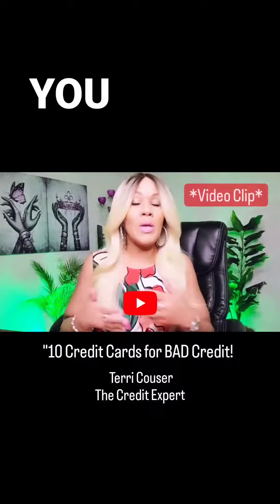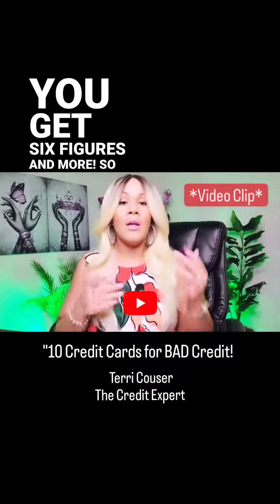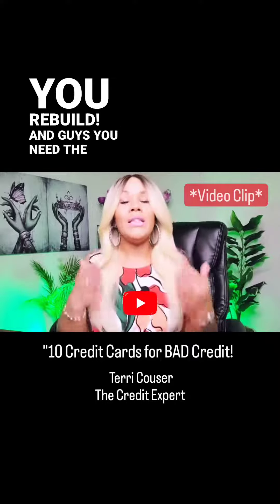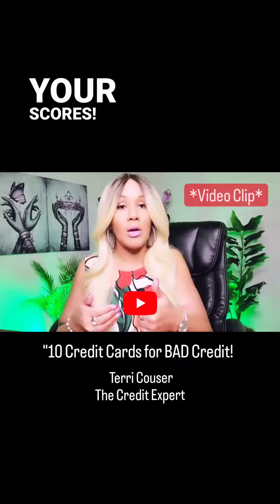This is a wealth building chain and why I help you get six figures and more. Their primary trade lines will help you rebuild. You need the open revolving credit to increase your scores.